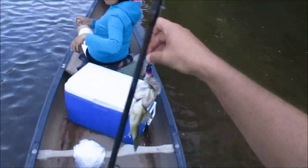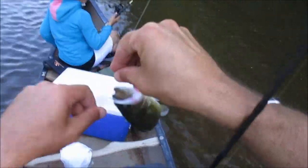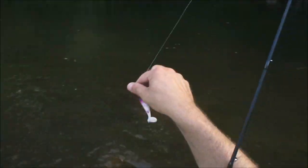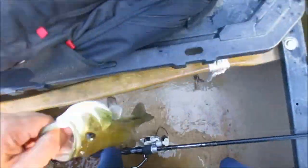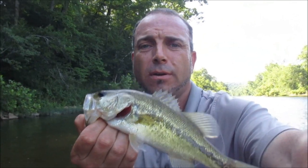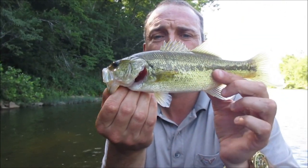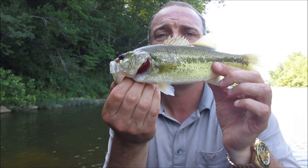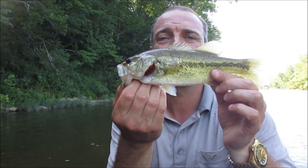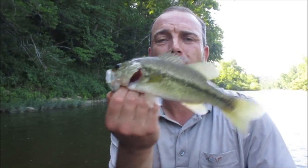Largemouth, finally. Alright, finally got a largemouth, guys. Heck yeah, and it stayed on. Well I'll be damned — I caught a good variety now: goggle eye, green sunfish, smallmouth, and largemouth. He's little, but I don't care. Just happy to get one. Little guy. We had some fun — we had a good day, just not the size we was after. It was the day of the dinks — just a bunch of little fish.